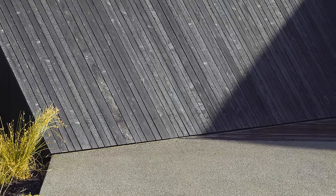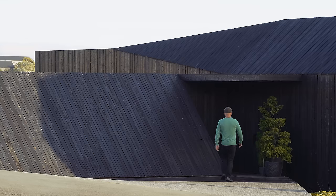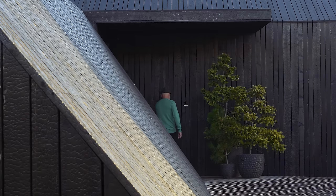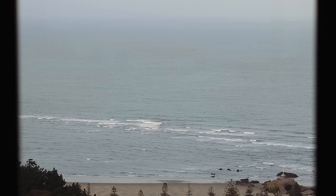Entering the house was important to us and we wanted to create a dramatic effect. So when you enter the house, you walk down the driveway as if it's an outside tunnel. Your views are restricted, you open up the door and suddenly you've got a view to the ocean in sunlight.